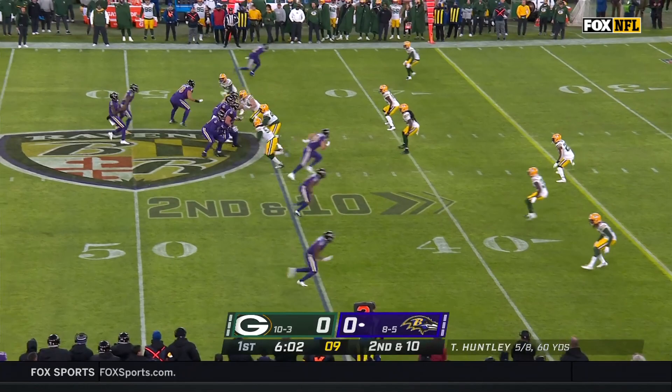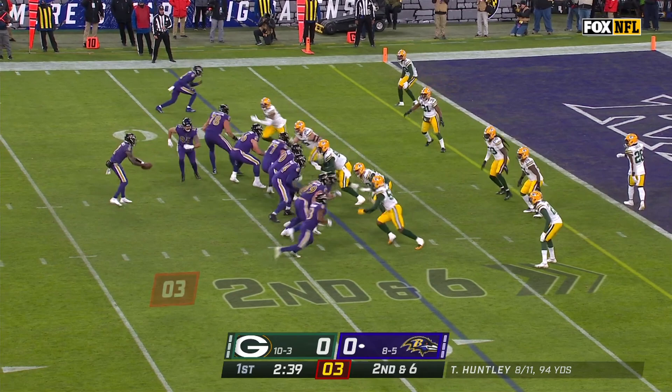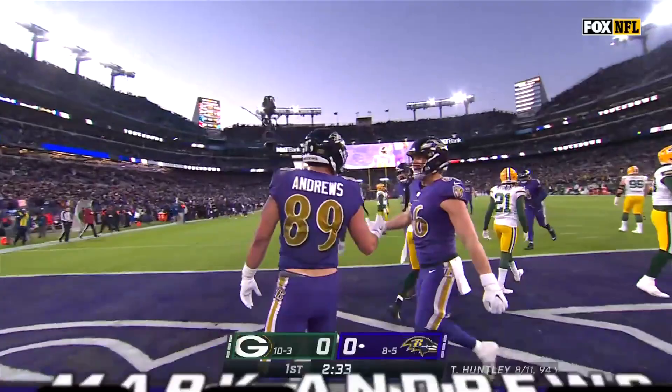Talked to a lot of coaches that have come through the halls in Baltimore, and they rave about him. Huntley throws and he connects with Andrews. Second down at six. Huntley in trouble again, out to his right, throws to the end zone — and caught. Andrews. What a start. Touchdown, Ravens.